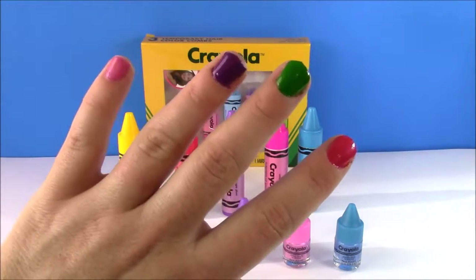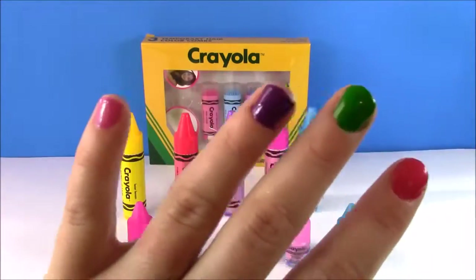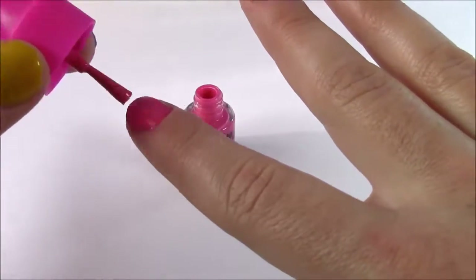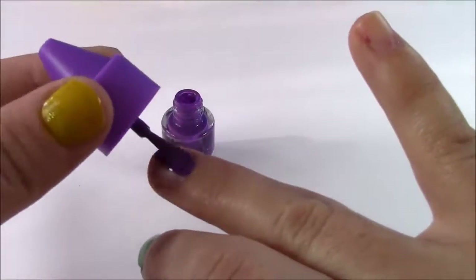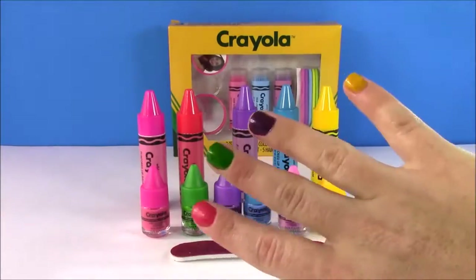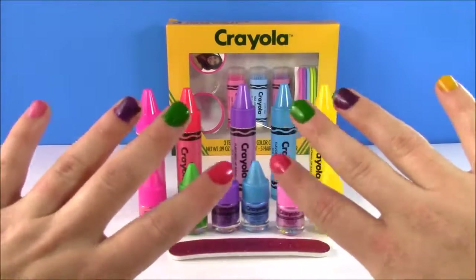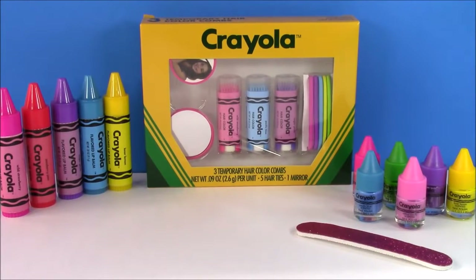I love, love, love these nail polishes because they are such a deep and thick color — you only need to put one coat and it looks like you put two or three coats. Here is the other hand with all the colors — so cute! Another great thing about this nail polish: not only is it really deep in color, it dries super quick. I did this less than a minute ago and they're all dry.